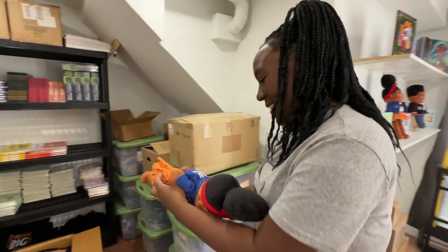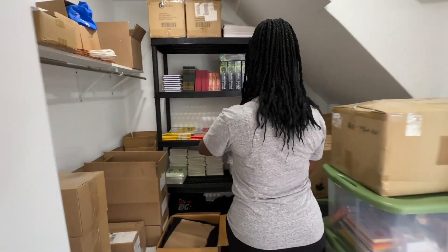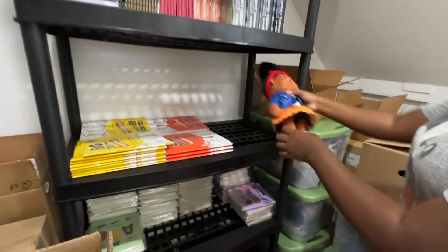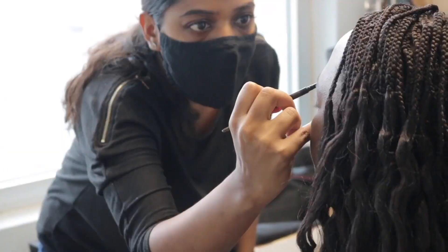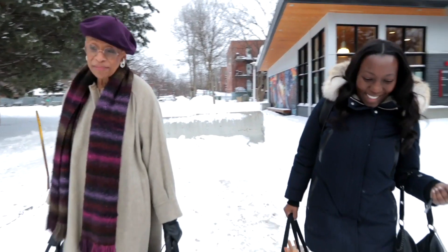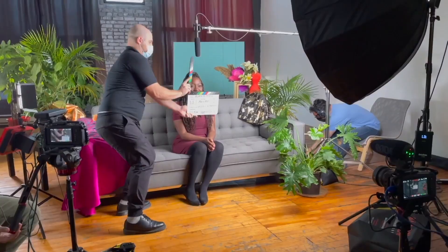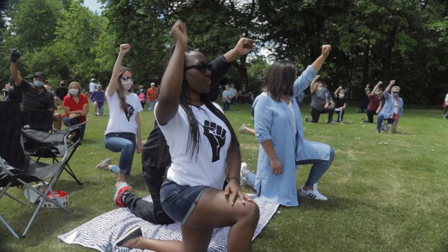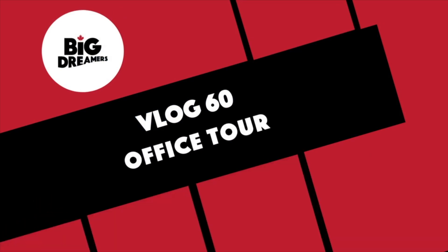Oh, look at her. This is why she wears underwear. Look how cute she is. Welcome back to my channel. My name is Akilah, and I'm the founder of Big Dreamers.